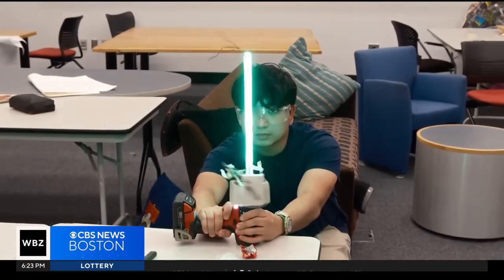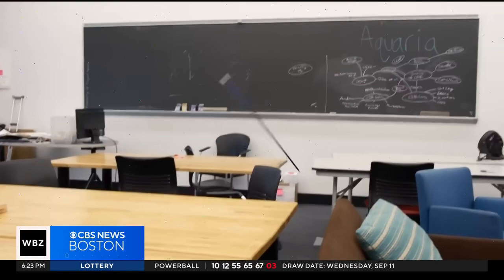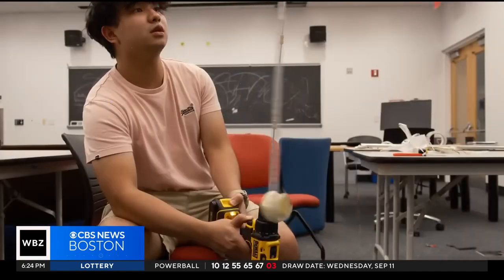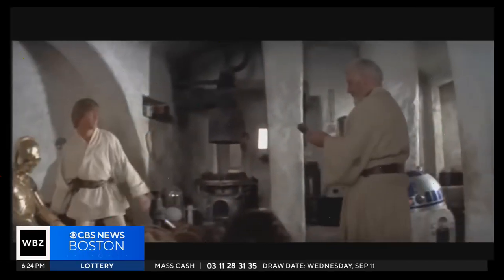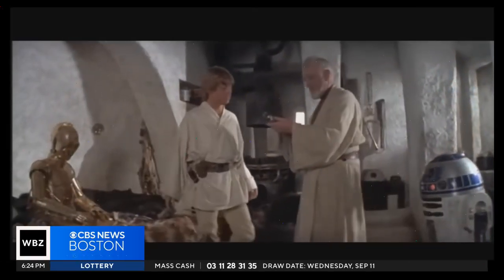Jacob Oy is a force of nature. The recent Olin College grad and founder of the YouTube channel Herotex has brought a film icon to life — a lightsaber.